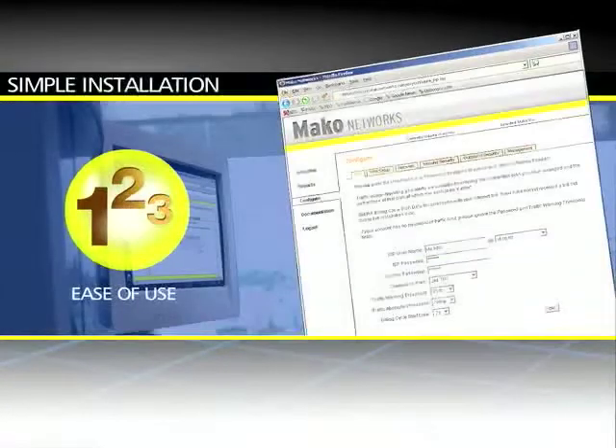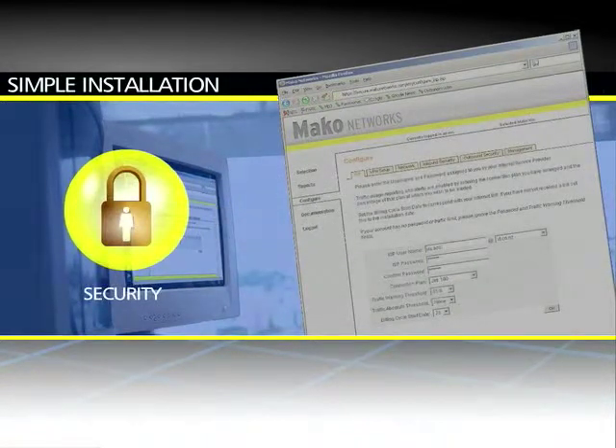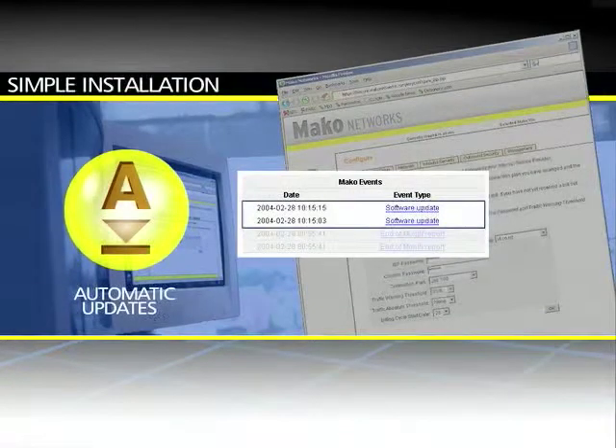Simple installation is another of Marko's many advantages. Set it up, plug it in, and relax — you have security from the word go. And the Marko system stays up to date automatically, without any outside assistance.